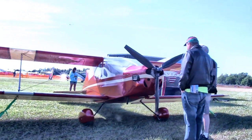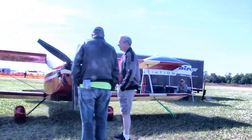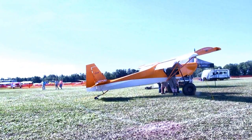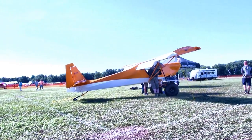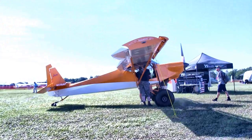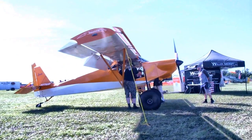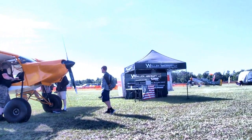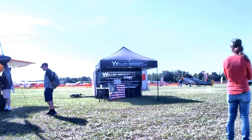Here's a Just Aircraft — this looks like a Highlander but it's actually a SuperStol. This one is displayed by Wallen Aircraft, and they are one of a growing number of people offering builder assist — professional builder assist — which is permitted by the FAA.